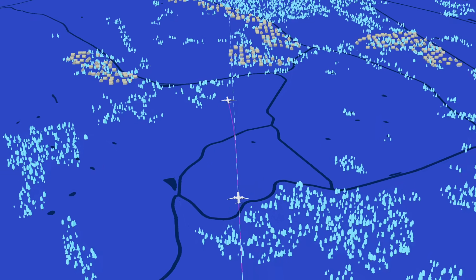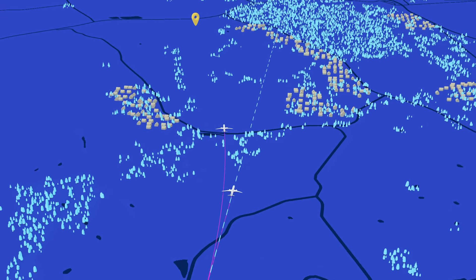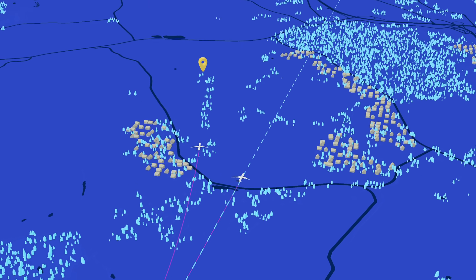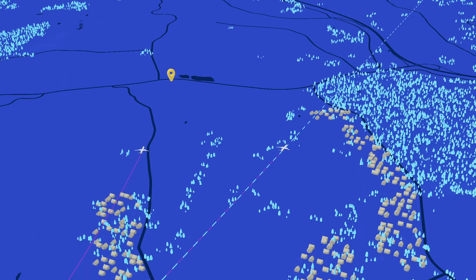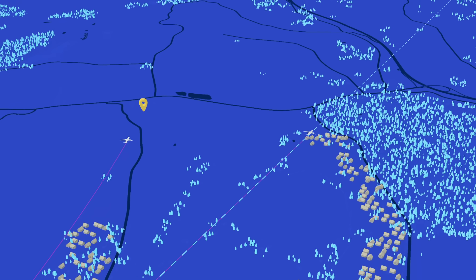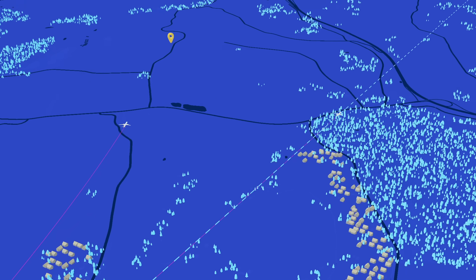At times, planes that have departed on a standard instrument departure path will be taken off this path and issued an instruction to track direct to another point, to maintain separation from other aircraft or to avoid bad weather.